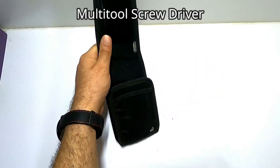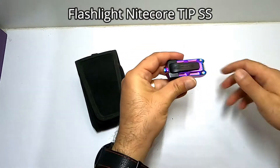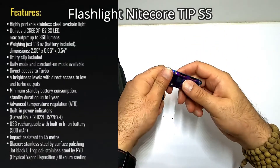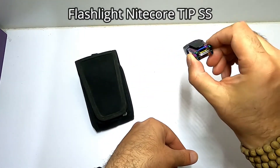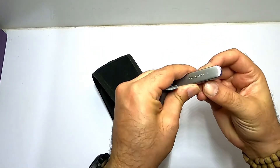Another flashlight — if I don't carry the Manker LAD2 with myself, I normally carry this one: the Nitecore TIP SS. I'll try to put the specs on screen for you to check. One of the good things about this is you can attach it to the tip of your cap and it stays there and works as a headlamp. It's very useful for that purpose. Seldom do I use it in normal daily life, but sometimes when you want to go outside for adventures, I just connect it to my cap and use it.